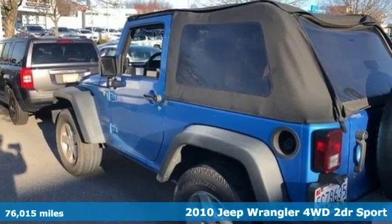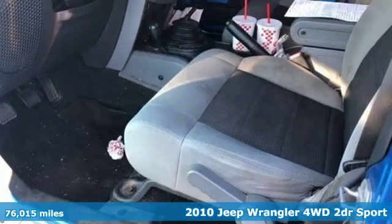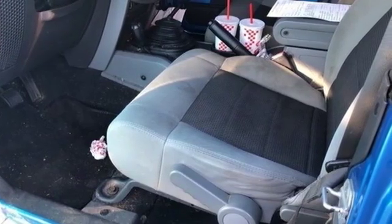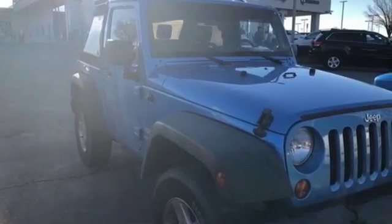It's well equipped with the features you need: auxiliary audio input, two 12-volt power outlets, air conditioning, V6 engine, convertible roof, gas pressurized shocks, and manual tilting steering column.